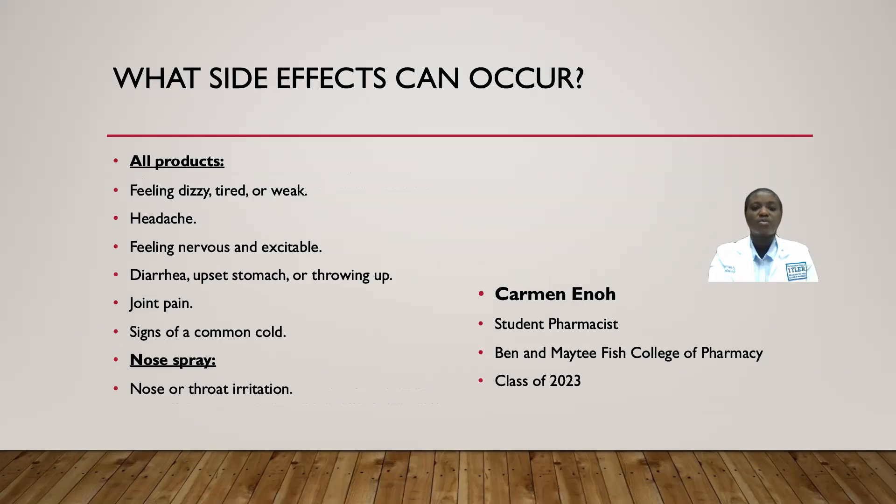Some side effects that you may experience with this medication include feeling dizzy, tired, or weak; headache; feeling nervous or excitable; diarrhea; upset stomach or vomiting; joint pain; and signs of the common cold. Those side effects may or may not happen with all products. Particularly with the nose spray, you might have some nose or throat irritation.